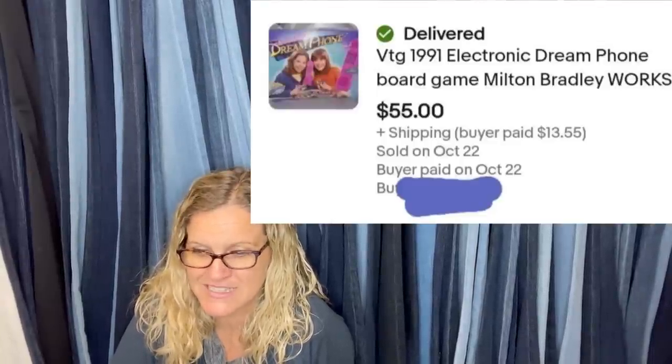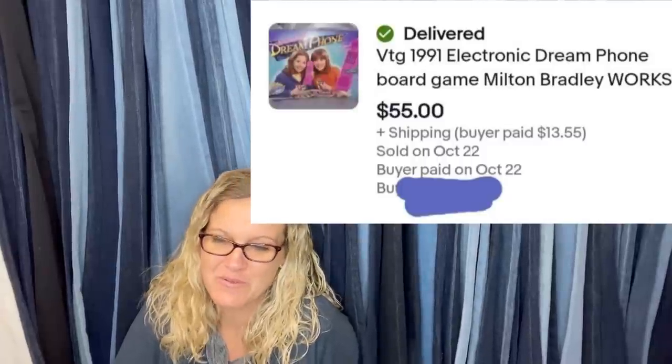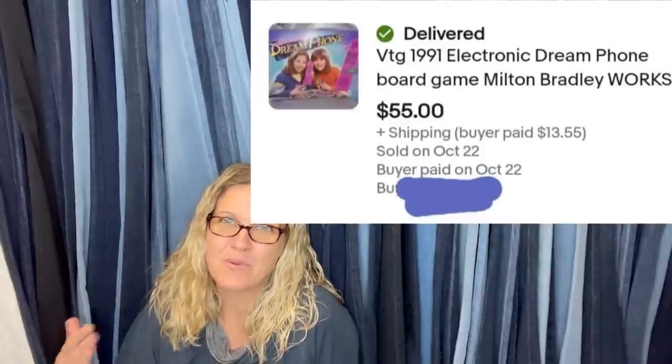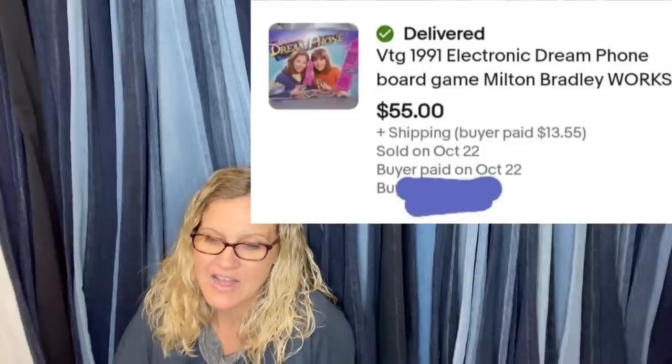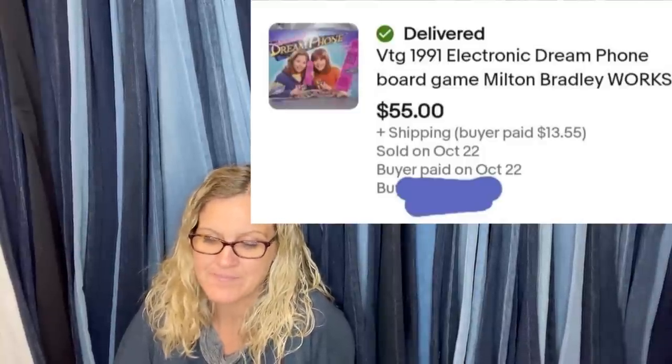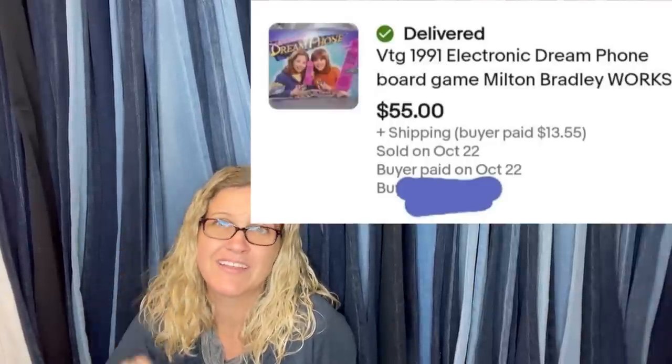A friend gave her a bunch of stuff because they were moving, so she got it for free — sold within a week of listing. It's the Dream Phone game from 1991, a board game that works, and sold for $55. This is definitely a Bolo item — look them up and check comps. Some of those can go for big bucks. She clarifies her friend gave it to her to sell because they knew she sold toys online.